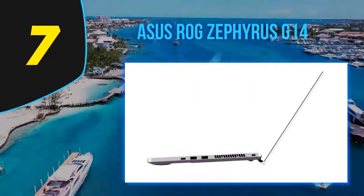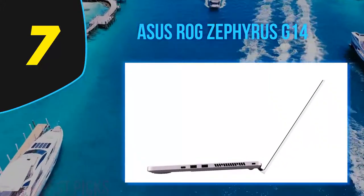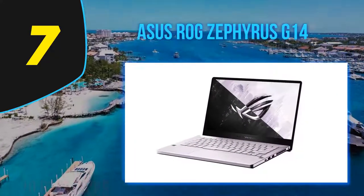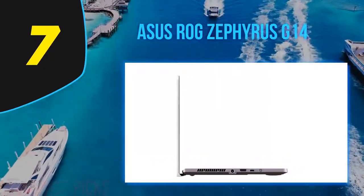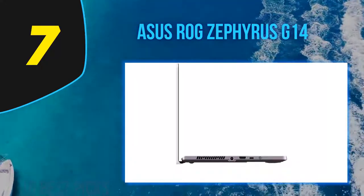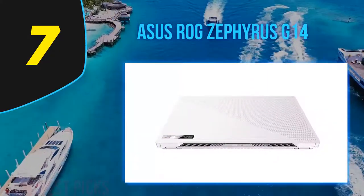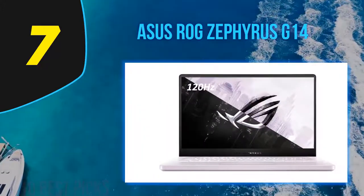Measuring 12.8 by 8.7 by 0.7 inches, the compact Zephyrus G14 weighs just 3.5 pounds, making it the smallest and lightest gaming laptop on the market. The computer owes its light weight to the materials that make up its sleek body, with rigid magnesium and aluminum used for the chassis, deck, and lid. The ASUS ROG Zephyrus G14 is an impressive 14-inch gaming laptop that delivers great performance, incredible battery life, and unbeatable portability.